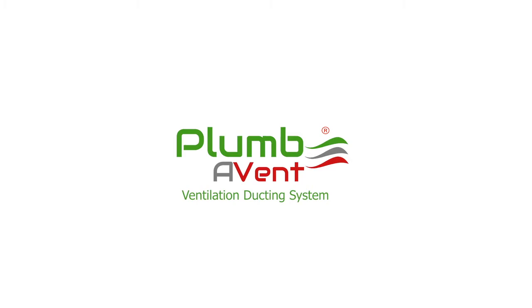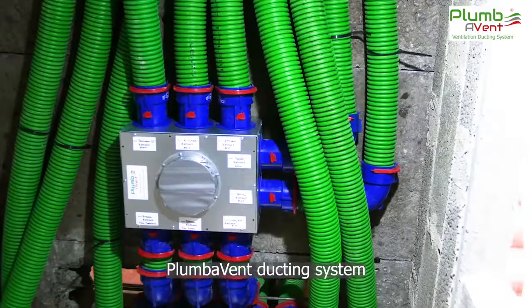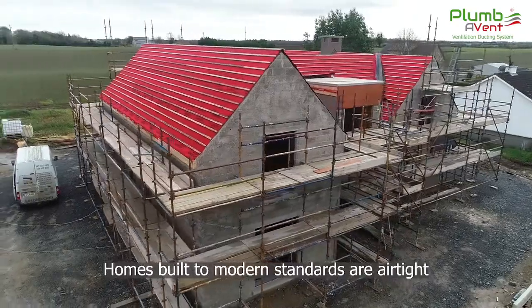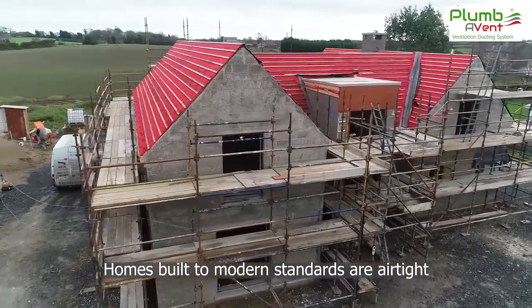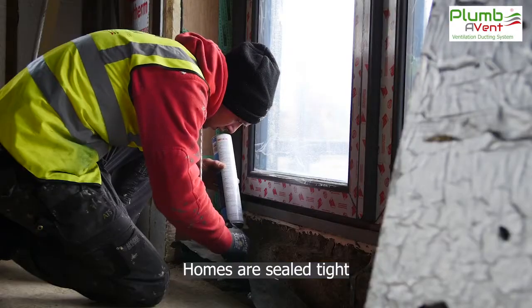This is the world of clean, safe indoor air for your family, supplied through a ventilation system from Plumavent. Even homes built to modern standards can suffer from sick house syndrome. A great effort goes into completely sealing a house, often ignoring the importance of ventilation.